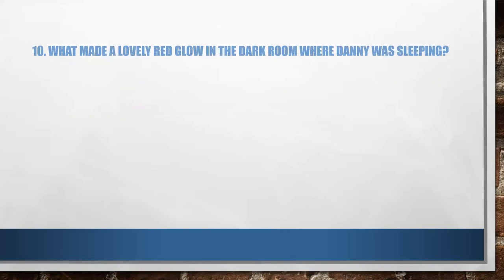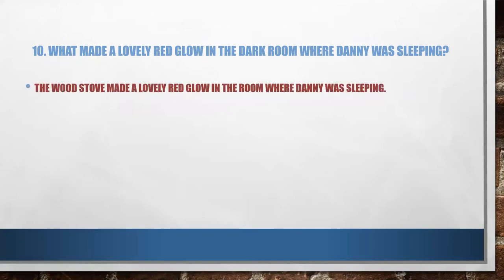The tenth question: what made a lovely red glow in the dark room where Danny was sleeping? We've come to the end of the lesson — what was it that made that glow? The wood stove made a lovely red glow in the room where Danny was sleeping.